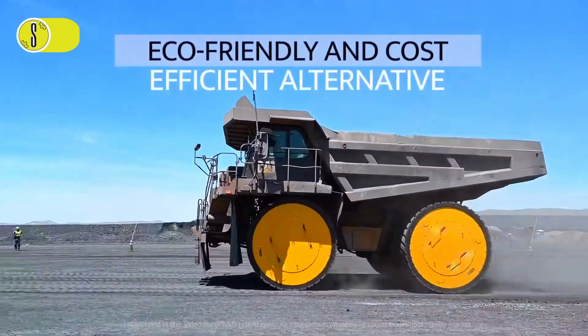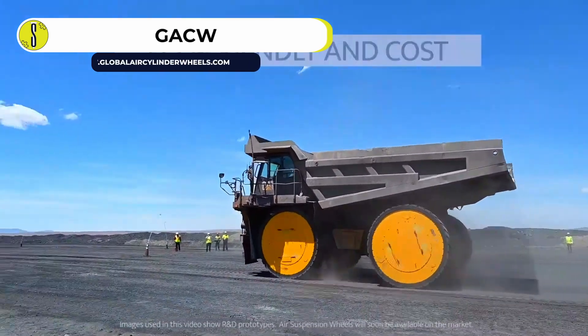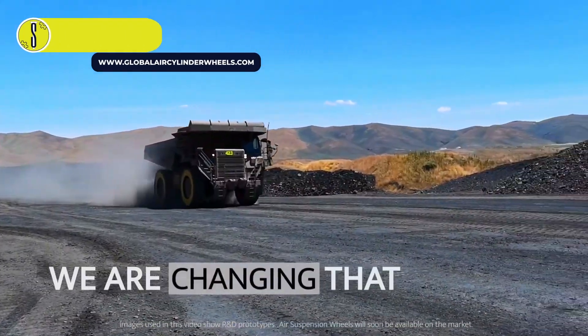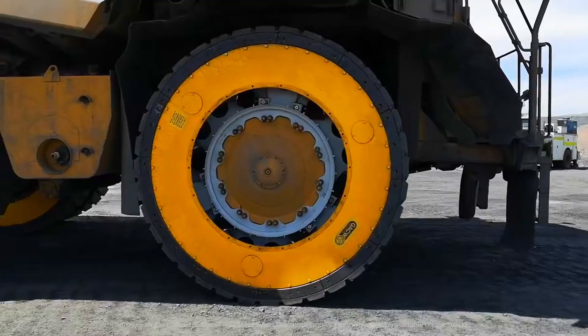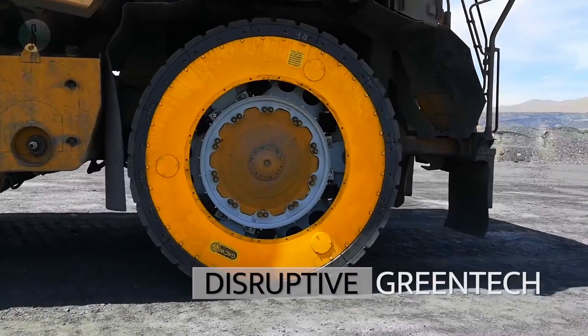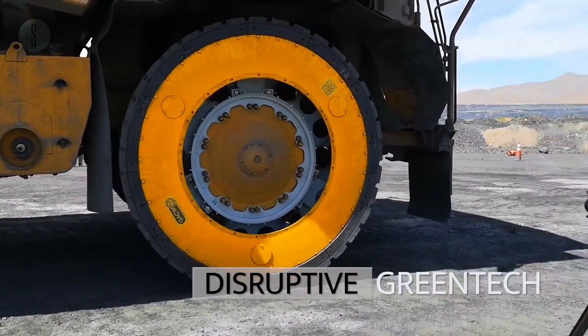GACW Air Suspension Wheels. Considered one of the most critical innovations in the truck industry, the GACW Air Suspension Wheel (ASW) is a reinvention of the off-the-road rubber tires used in mining trucks. ASW consists of an inner steel hub, outer steel drum, nitrogen-filled air cylinders, and oil-filled dampers.